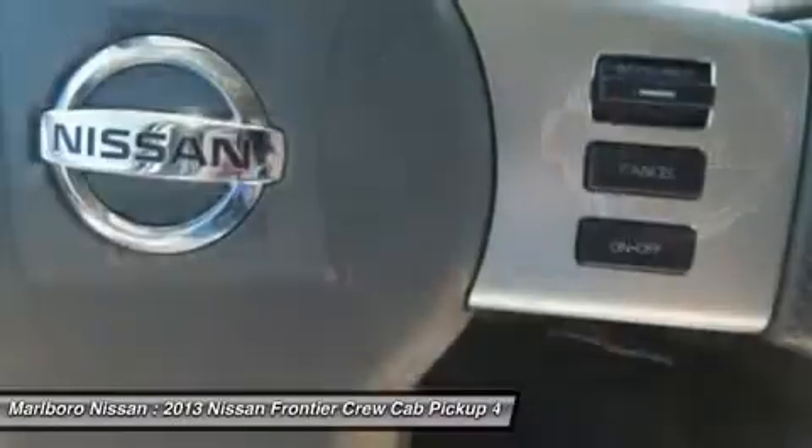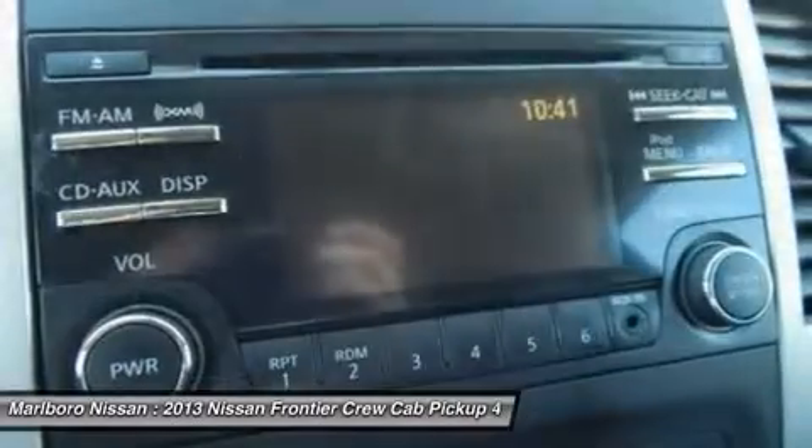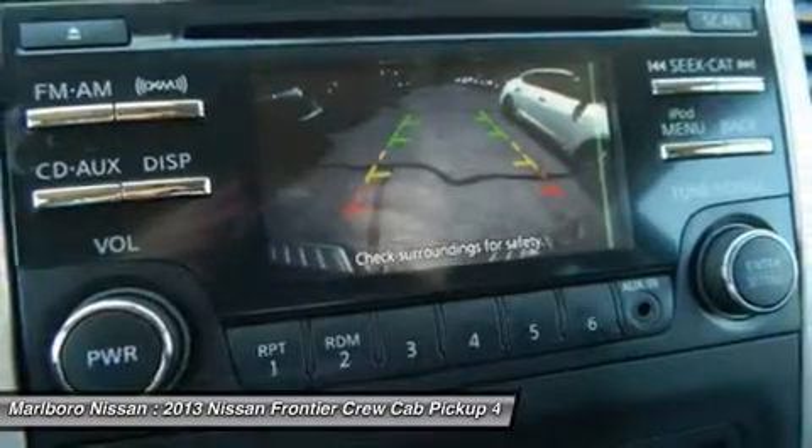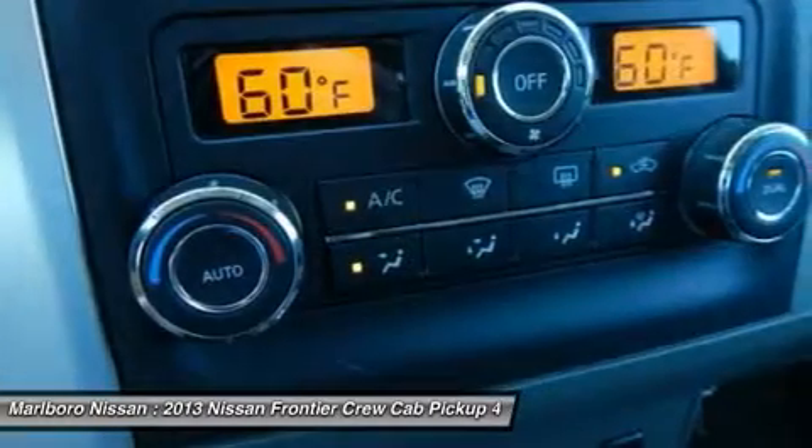Keyless entry, Bluetooth, driver airbag, adjustable steering wheel, power steering, aluminum wheels. Your new ride is just a phone call away.